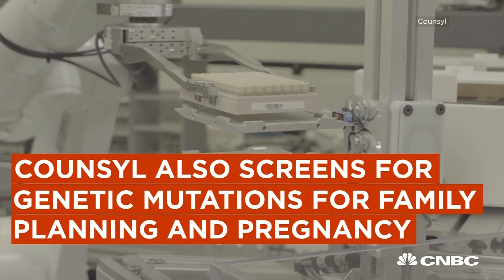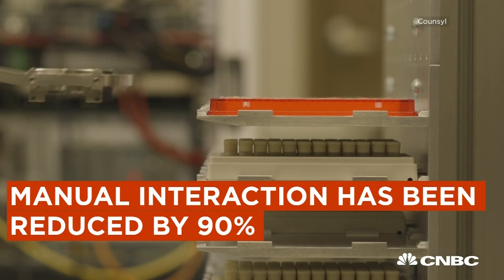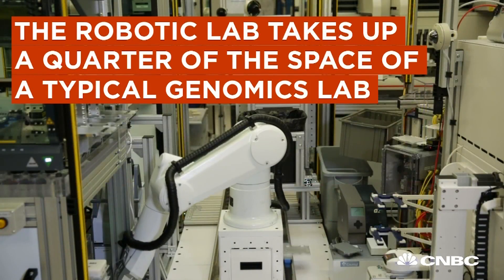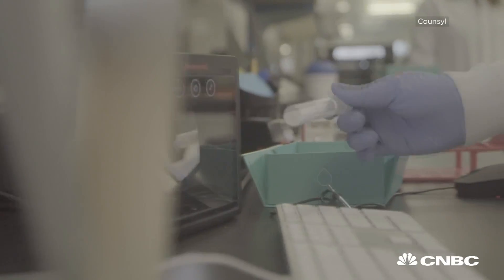We run thousands of patient samples a day. The system runs 24-7. We've reduced manual interactions by about 90%, cut turnaround time in half versus traditional methods, and it takes up about a quarter of the space that you typically find in order to run this sort of throughput in clinical genetics.